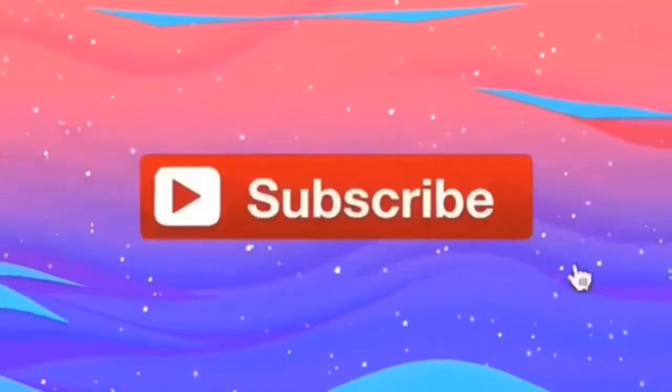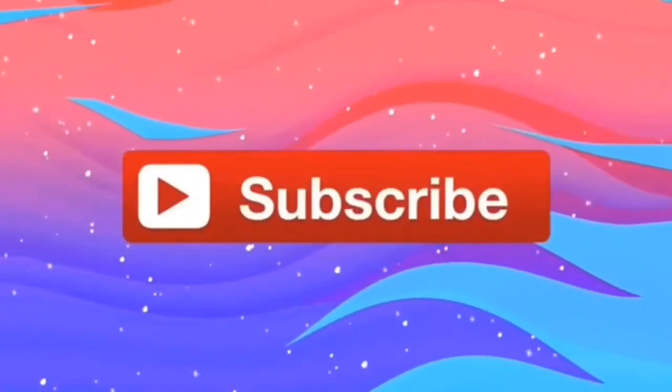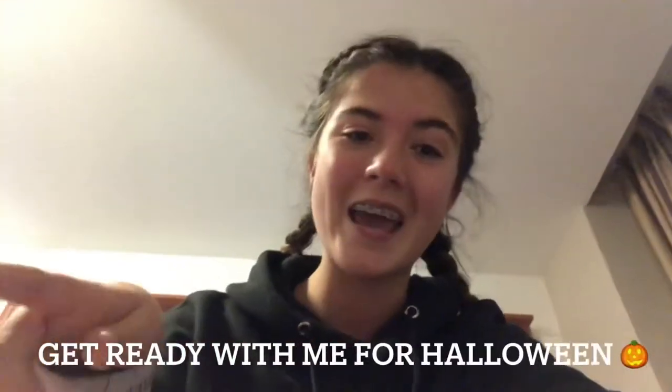It's Beth and welcome back to my channel. Hello and welcome to today's video. Today I'm going to be doing a get ready with me for Halloween. I've got a cute little outfit ready from Pretty Little Thing, link in the description.